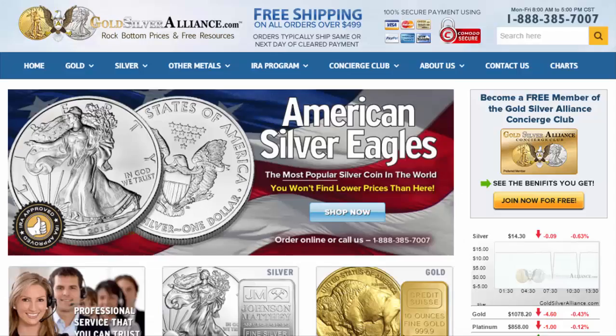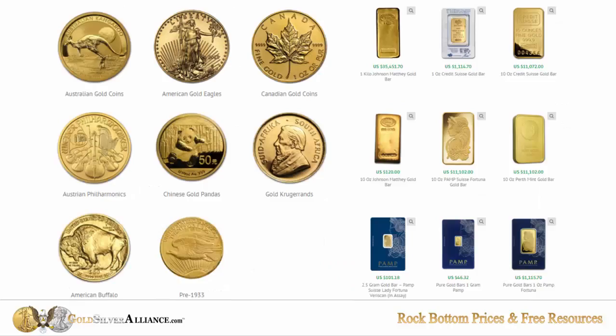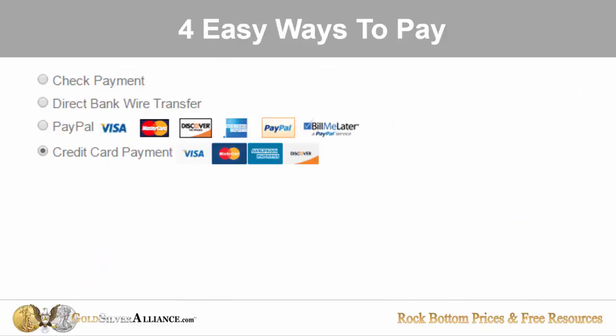This is what our website looks like — it's just goldsilveralliance.com. We offer the most popular forms of silver and gold, both coins and bars. We offer four easy ways to pay, and you just pick the most convenient way that works best for you.